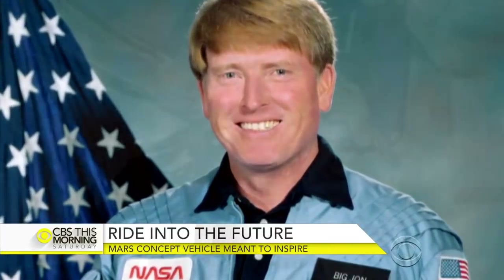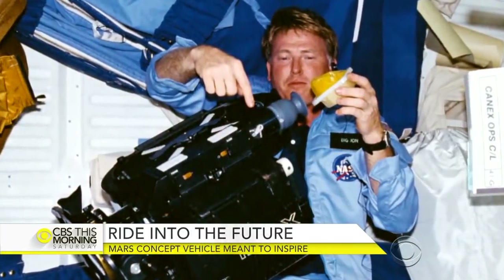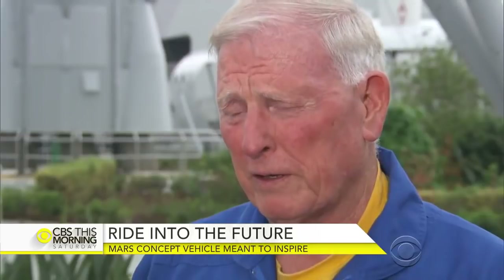U.S. astronaut John McBride flew two space shuttle missions and says putting the first person on Mars is closer than we think. We think that the first man or woman on Mars is somewhere between 8 and 18 years old as we speak — right now. So these kids are in third, fourth, fifth grade up through somewhere in college.